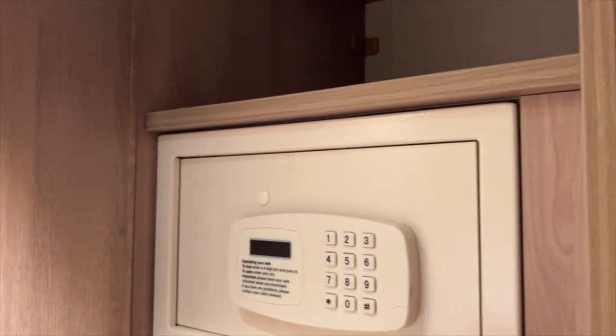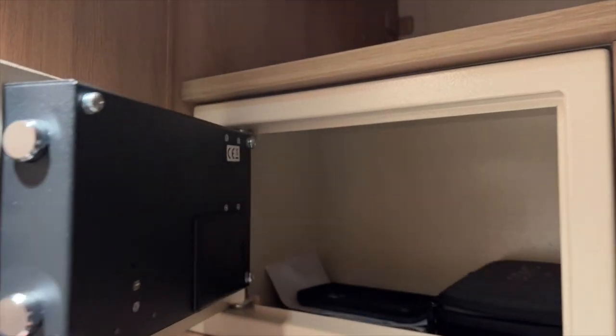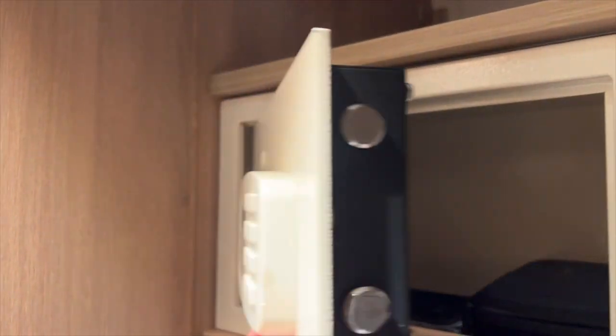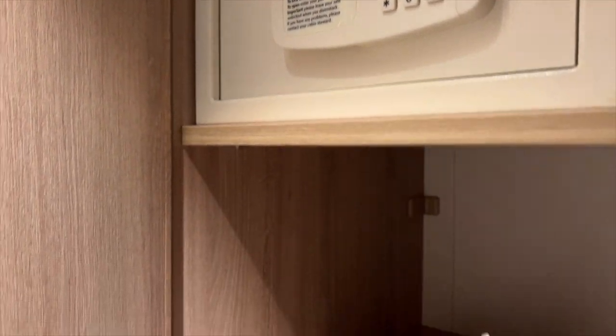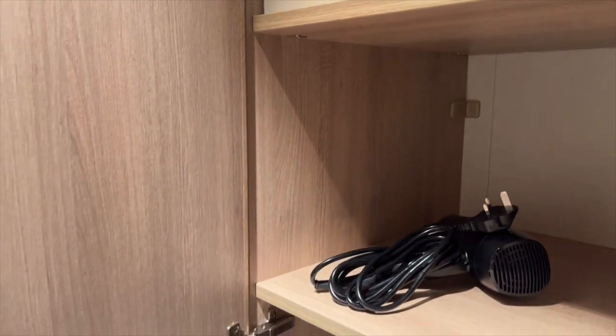The only real storage you have in this cabin is the additional wardrobe by the door. In it you'll find a small safe where you can fit some small valuables, a tablet, and perhaps a small laptop. There are also a few recessed shelves in this wardrobe.